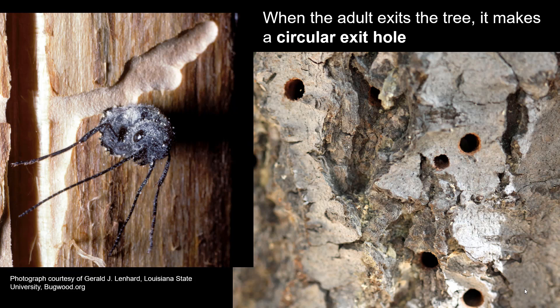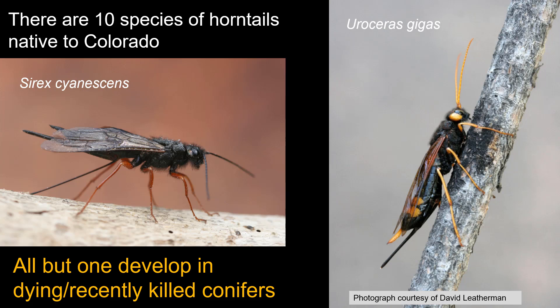The holes they make are fairly cylindrical in form as well. When they have progressed through their entire development within the tree, they will pupate and then emerge as an adult — seen in the picture on the left chewing its way out of the tree. The exit hole is perfectly round; they are the only borers that make a perfectly round exit hole, some about the size of a pencil in diameter.